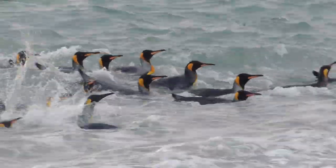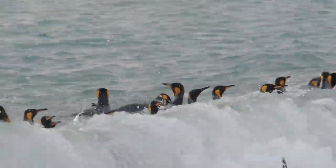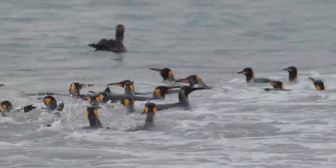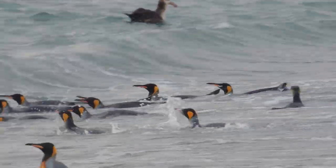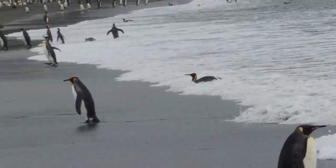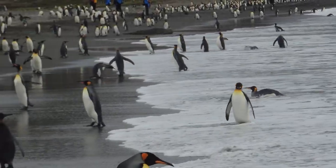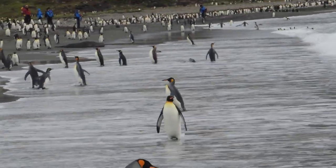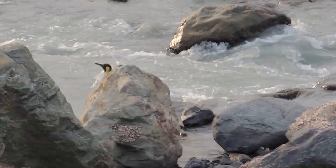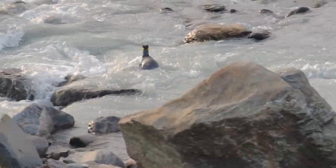Penguins can swim on the surface of the water like ducks and geese. King penguins sometimes dive to depths of more than 1,500 feet and they can stay underwater for more than five minutes. When near the shoreline, some king penguins appear to be body surfing. And when they are in rocky, fast-moving water, some appear to be doing the equivalent of white water rafting.